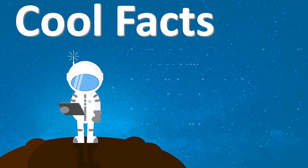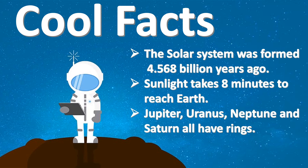The solar system was formed about 4.568 billion years ago. Sunlight takes 8 minutes to reach planet Earth. Jupiter, Uranus, Neptune, and Saturn all have rings.